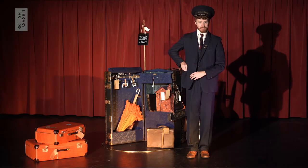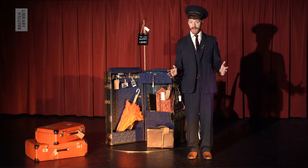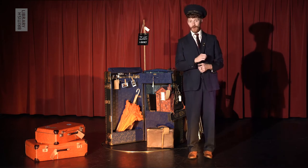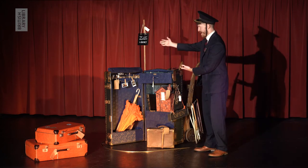All aboard! All tickets and passes ready for inspection, please! Oh, I'm sorry — no, don't worry. You won't need any tickets for where we're going today. Because today, we're taking a little trip to the Lost Property Library.